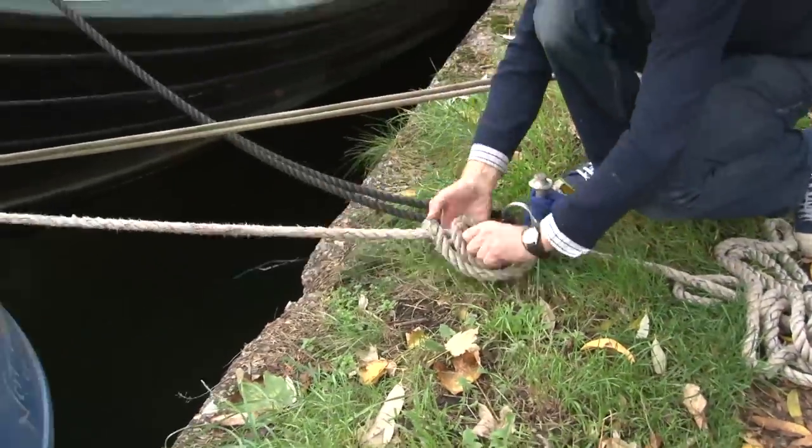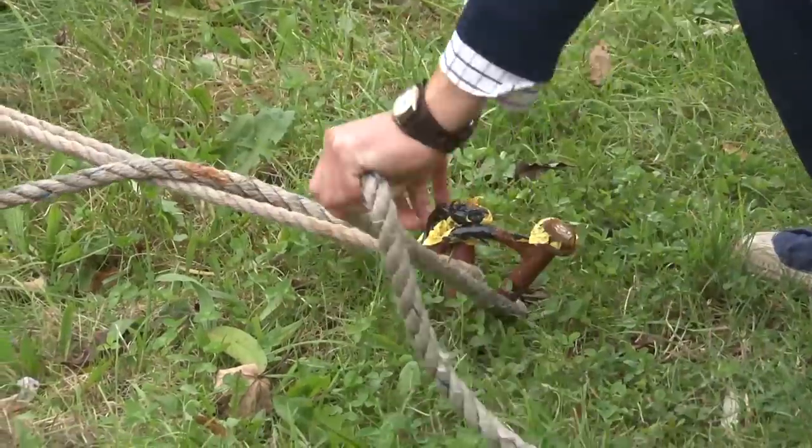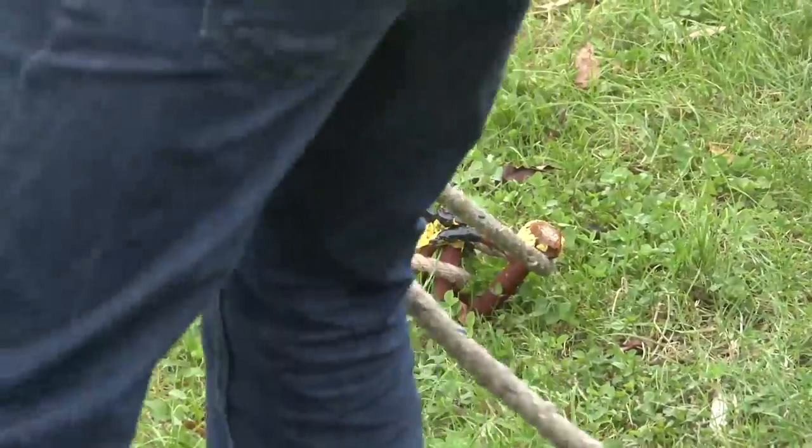Mooring pins — these metal pins which every boat carries with them.